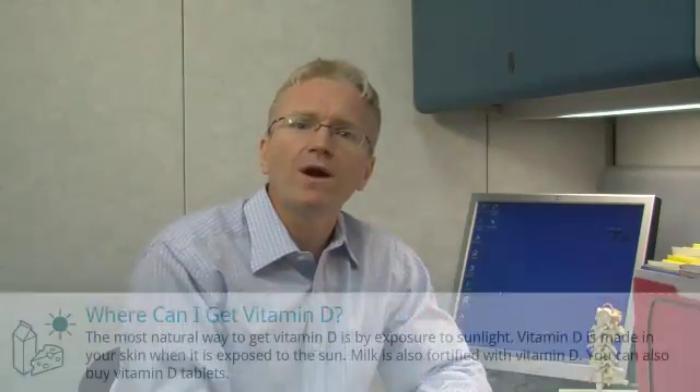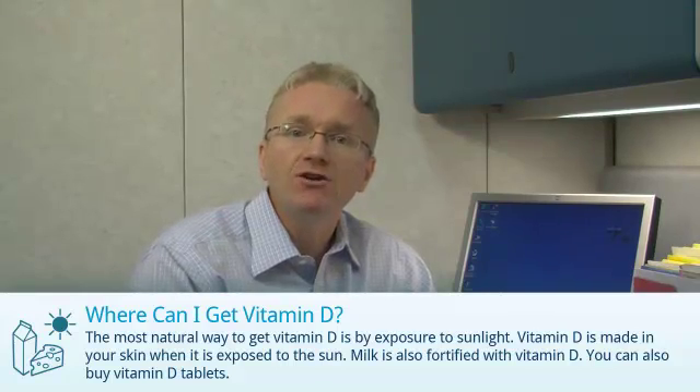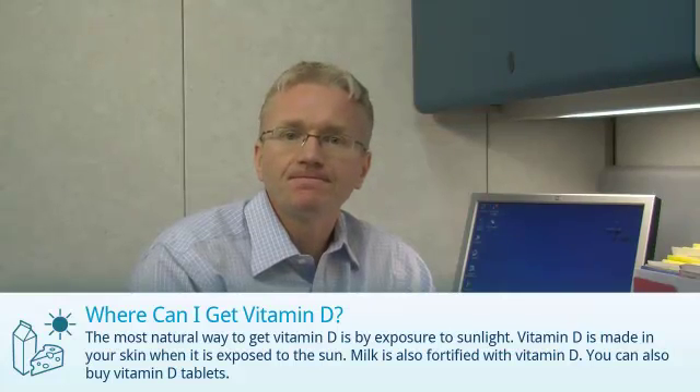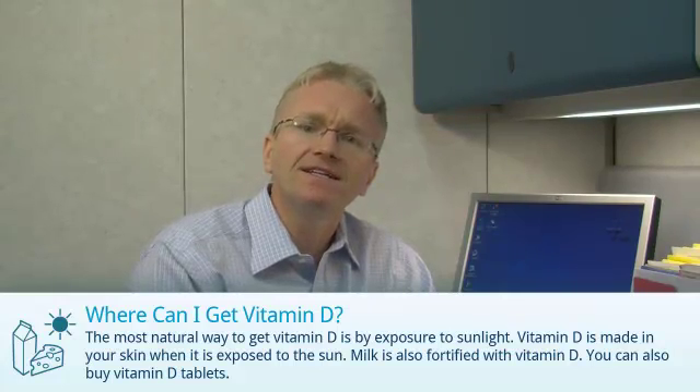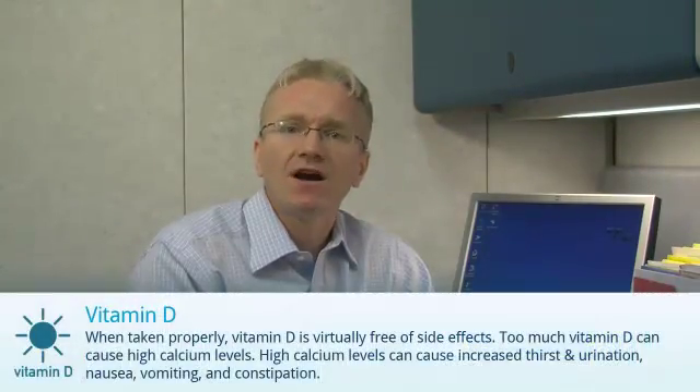The most natural way for you to get vitamin D is through exposure to sunlight — vitamin D is made in your skin when it's exposed to the sun. Milk is also fortified with vitamin D. You can also buy vitamin D tablets.